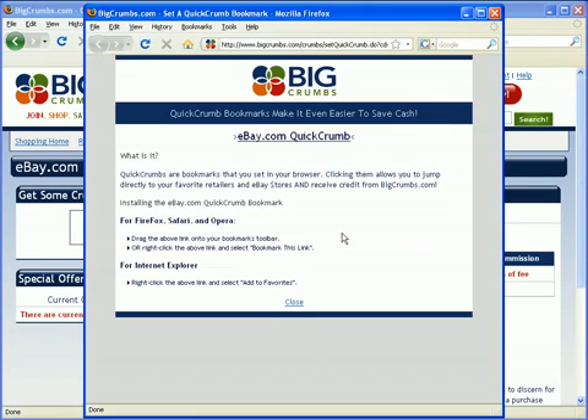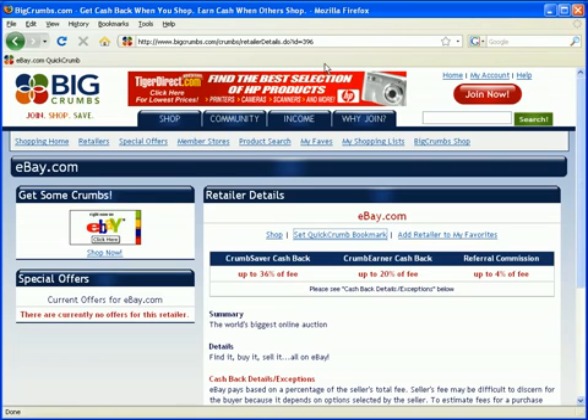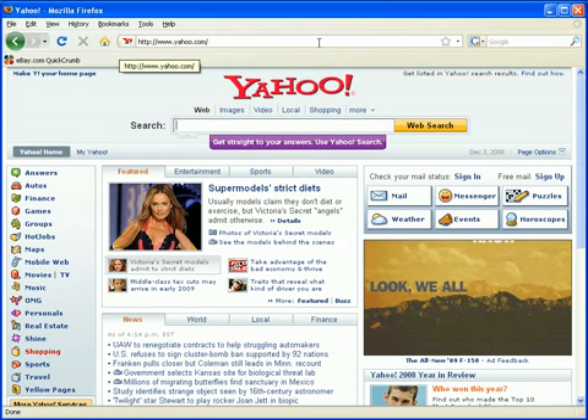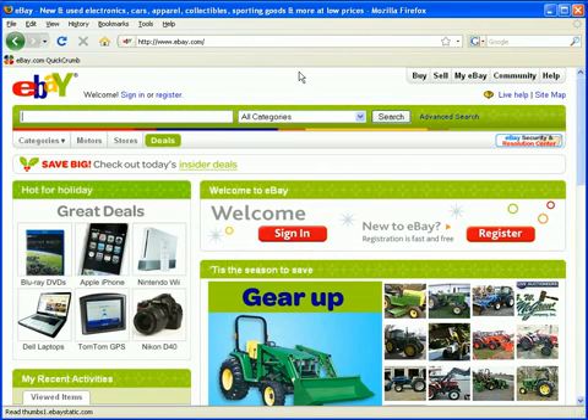It's very simple. You click on this link and it gives you directions for the different browsers you're using. I'm personally using Firefox, but it also gives instructions for Safari, Opera, and Internet Explorer. If you're using Firefox, you'll click on this link, drag it to your bookmarks bar, drop it, and that's it. Let's demonstrate — instead of going to bigcrumbs.com and logging in, I'll just click on this bookmark link and now I'm earning cash back on all my purchases. Simple as that. It applies not just for eBay but for all the retailers — they all have their own tab.